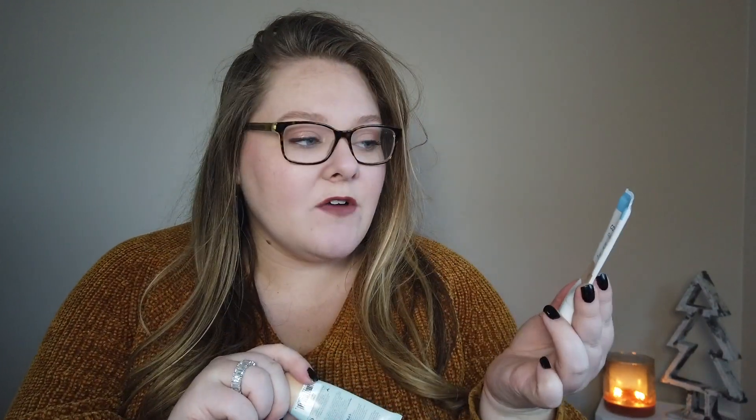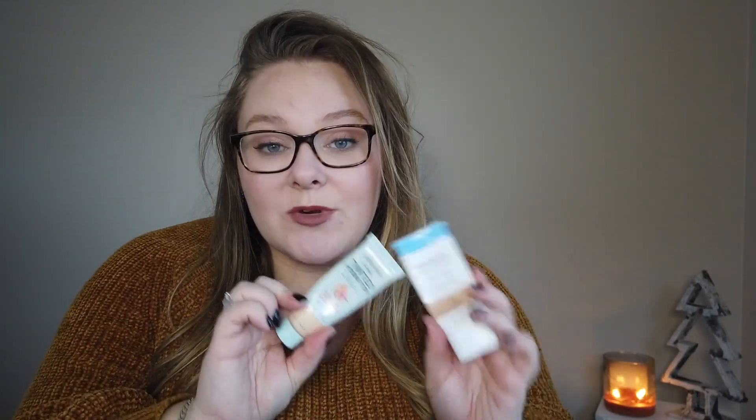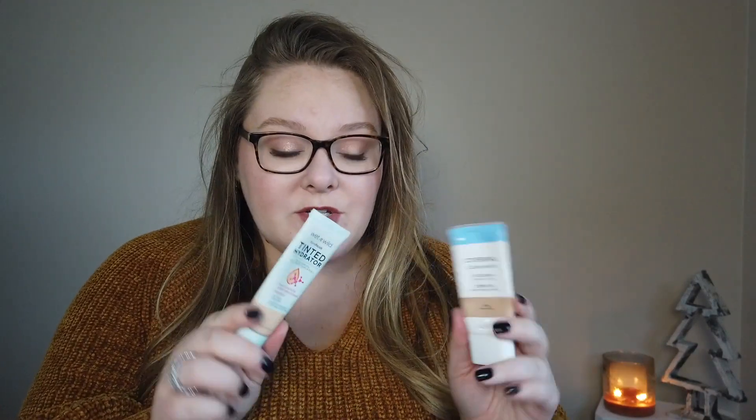As far as base products go, I'm currently mixing two. This is the CoverGirl Clean Matte baby cream for oily skin — I really love this, the formula is amazing — but the shade, which is 510 Fair, is too dark for me and it's the lightest shade. So I mix it with the Wet and Wild tinted hydrator, which works out really well. I can control the color and they play together well too.